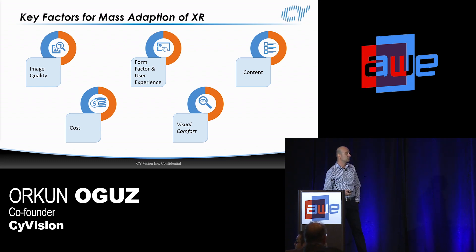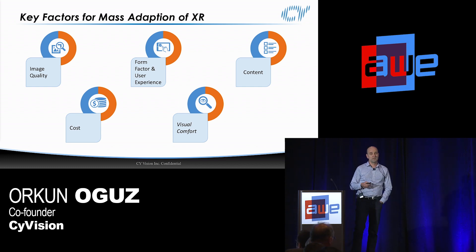We'd like to introduce visual comfort as a standalone, separate topic for all of us to pay attention to, which I believe is sometimes overlooked and could be really critical for mass adoption.